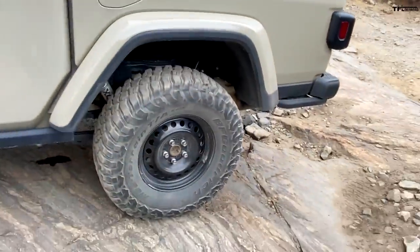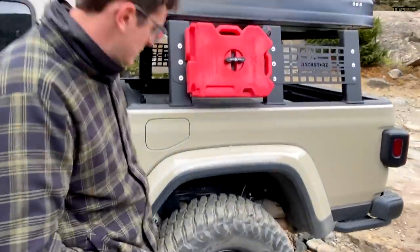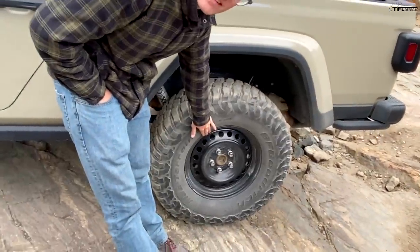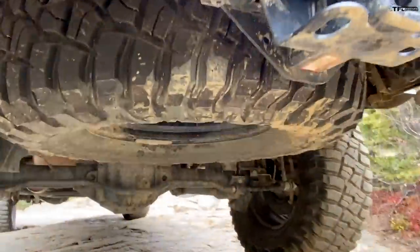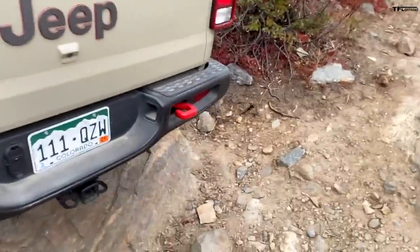There's a much bigger aftermarket community around Jeeps than around, say, a Ranger — Tacoma's pretty big, but Ranger not so much. Now let's talk about the most controversial part: the steel wheels. These are the steel wheels you find as a factory spare, and we just got four of them and stuck them on the Gladiator.